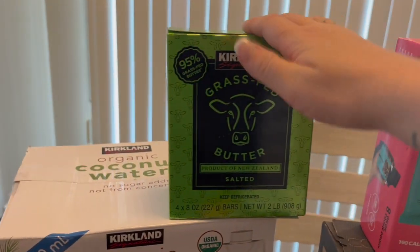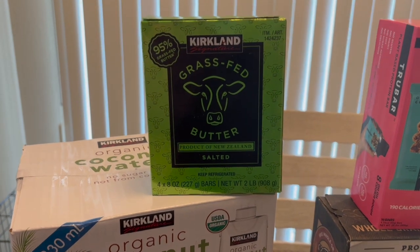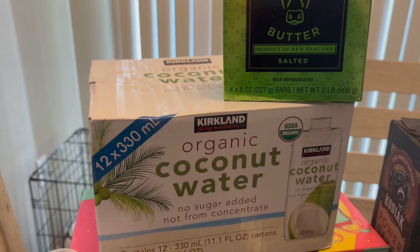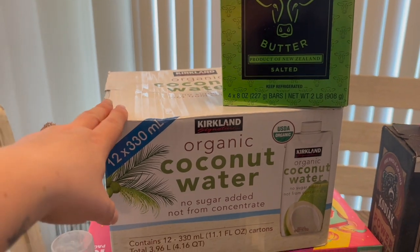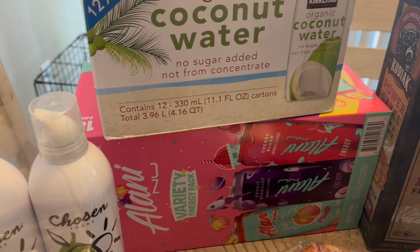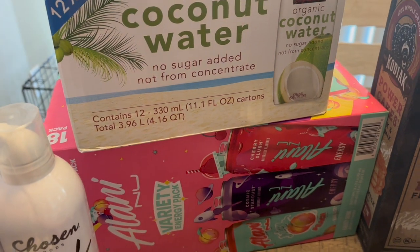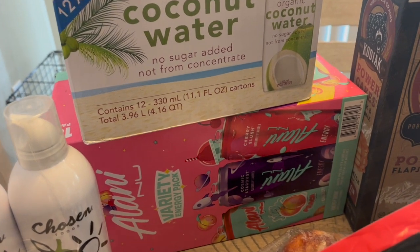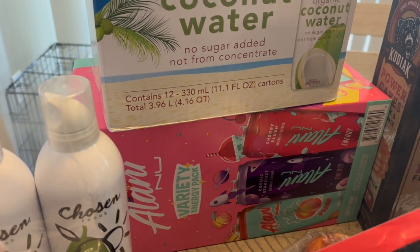I got some more protein bars and some grass-fed butter — we're approaching baking season so I needed to stock up. My husband has also been really liking coconut water; he says it's refreshing in the heat and he works outside. I got a box of that. I also grabbed his energy drinks — I drink one or two a week but I'm more of a coffee person. During summer they had a great variety box but now there's only the standard three flavors, which we're a bit sick of, but that's all they have.